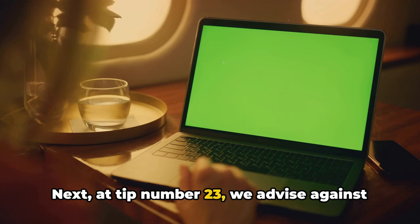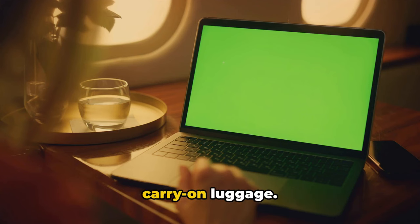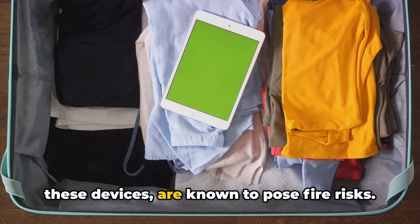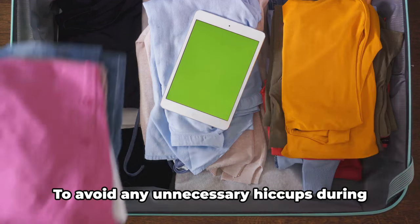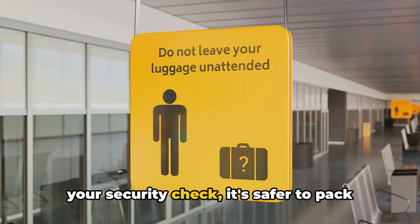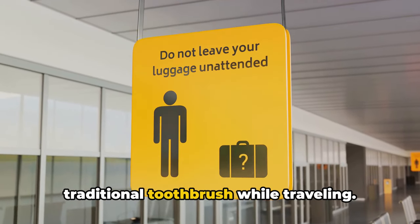At tip number 23, we advise against packing electric toothbrushes in your carry-on luggage. Lithium batteries, commonly found in these devices, are known to pose fire risks. To avoid any unnecessary hiccups during your security check, it's safer to pack them in your checked luggage or opt for a traditional toothbrush while traveling.